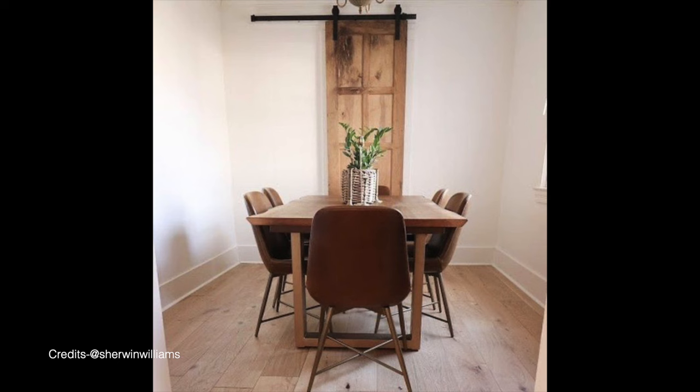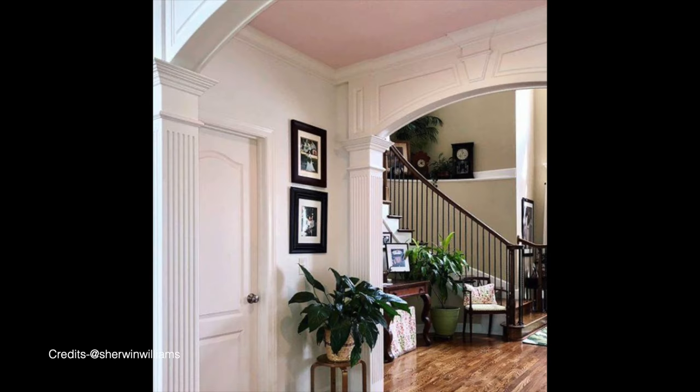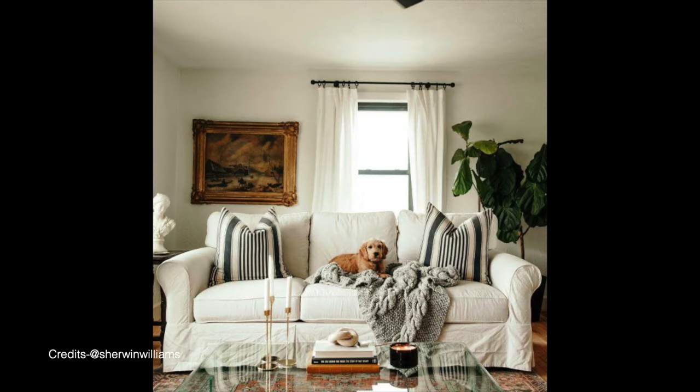The next color is Sherwin Williams Greek Villa. This warm off-white can make your room feel much brighter and airier—even dark, dull, and dingy corners. It's a clean and bright warm white with just a hint of yellow undertone. Greek Villa has an LRV of 84, making it just slightly lighter than Alabaster, but much creamier, warmer, and brighter. In certain south-facing rooms it can showcase a yellow undertone, though not very dominant. I recommend using it in north and east-facing rooms to retain warmth all day long.